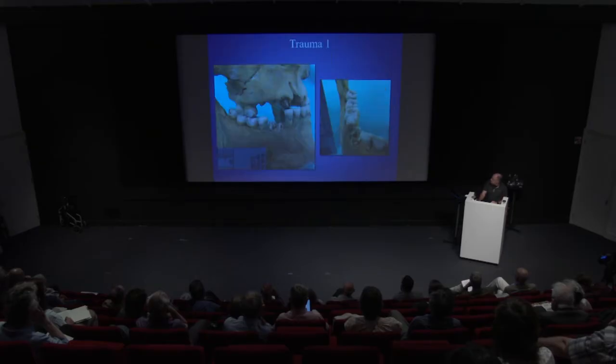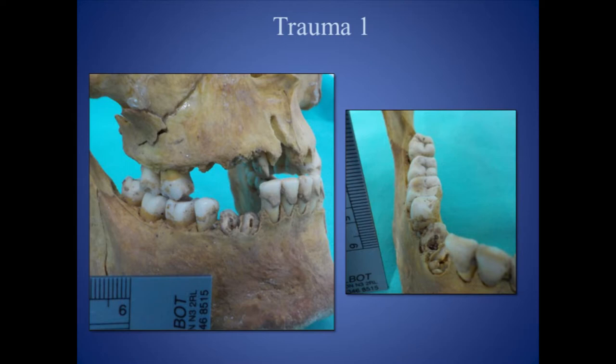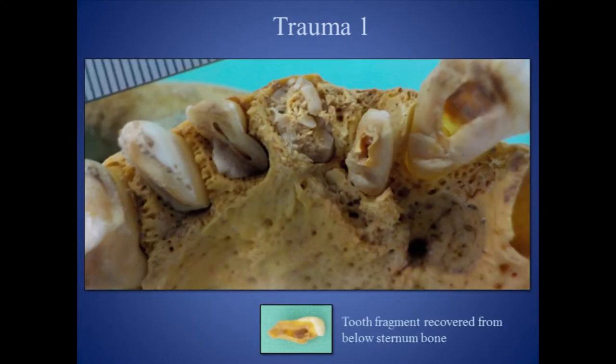The only trauma he had sustained was to his head. The first blow was to the right side of the mouth, fracturing two of his teeth in the mandible and displacing one back into the bone due to the sheer force. A tooth was found below the sternum in the thorax area — a clear indication that he was still alive, as he inhaled or swallowed the tooth after the impact.